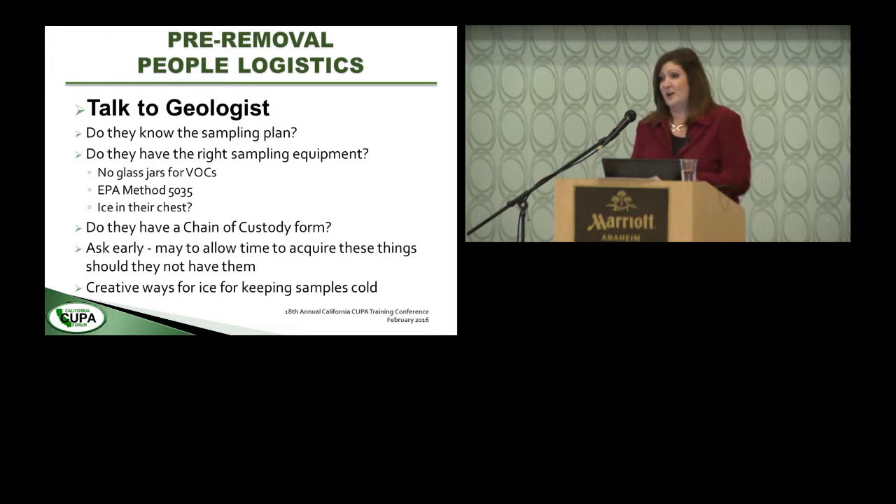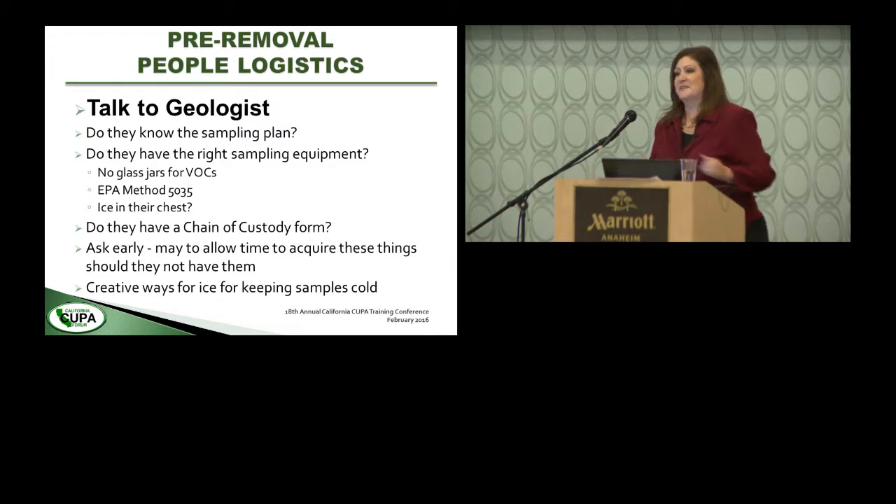Talk to the geologist — their role comes closer to the end of the inspector's time on site, but it's good to talk with them up front. The first thing I ask is what they're sampling for — it's a test to see if they've read the permit requirements. A surprisingly large percentage of geologists aren't familiar with the sampling plan. I watch more closely if they aren't, but I'm impressed when they know the plan or have the permit with them and flip to the relevant page.